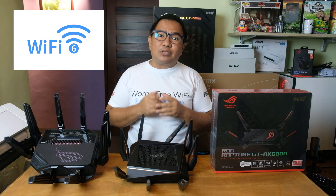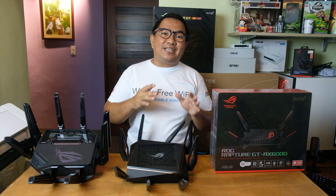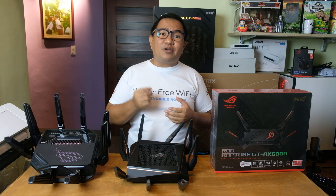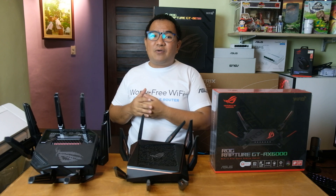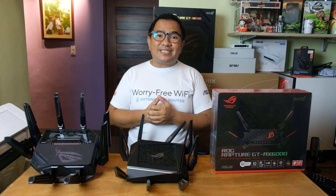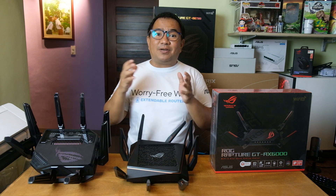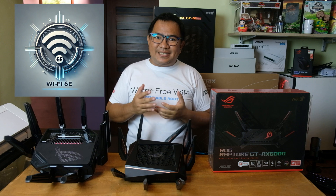First up, Wi-Fi 6. This came out in 2019 and it's a huge upgrade from Wi-Fi 5. The key difference here is efficiency. Wi-Fi 6 uses a technology called OFDMA — that stands for Orthogonal Frequency Division Multiple Access. That means your router can talk to multiple devices at once, cutting down that annoying lag. Whether you have a smart TV, gaming console, or a bunch of phones and laptops online, Wi-Fi 6 handles them better, reducing congestion. It also offers faster speeds up to 9.6 Gbps.